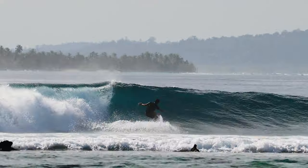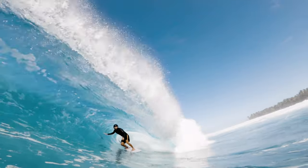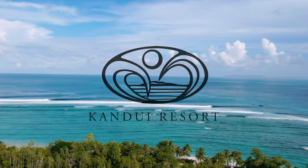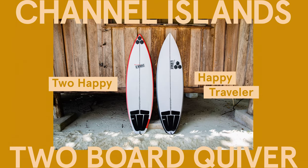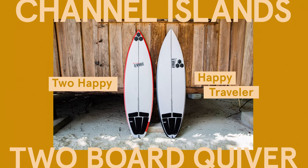Welcome to STAB's two-board quiver review, where we test out a few Indonesian-made boards at the world's best surfing destination, Kandui Resort. This time we'll be testing boards from Channel Islands via Onboard Store Bali: the Too Happy Shortboard and the Happy Traveler Step Up.